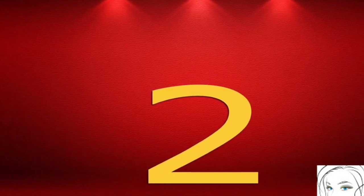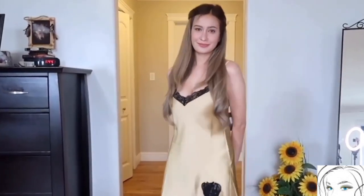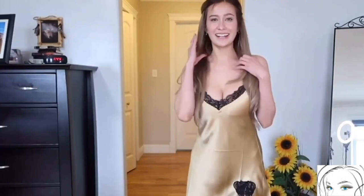The second nightwear is like WOW! The first impression when you look at this dress will tell you that YES — this dress is made for sleeping only.